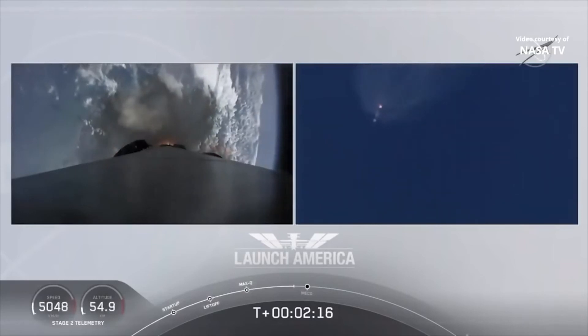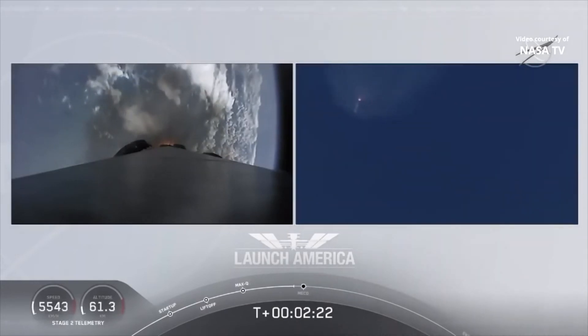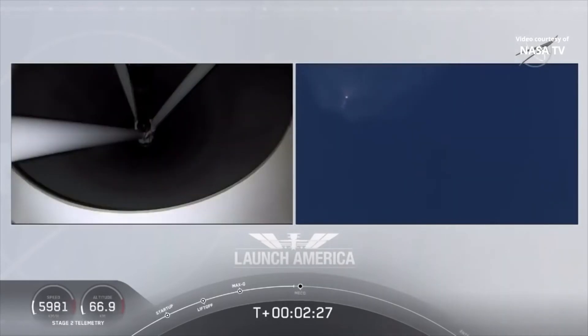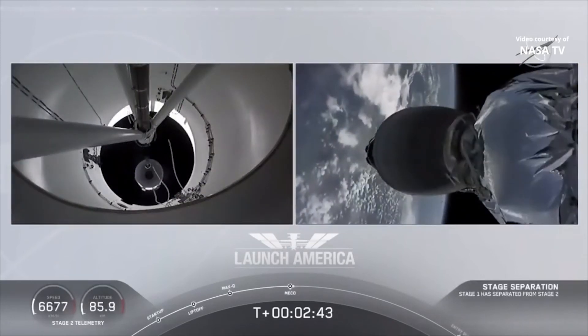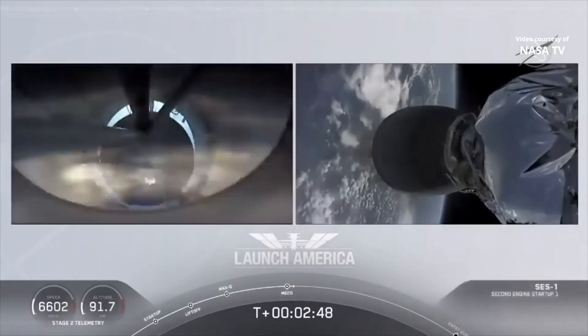Coming up in about 20 seconds, M1D throttle down. We heard we're throttling down the Merlin engines on the first stage. And we have MECO. Stage separation confirmed. Falcon, stage separation confirmed. Copy, 2 Alpha.